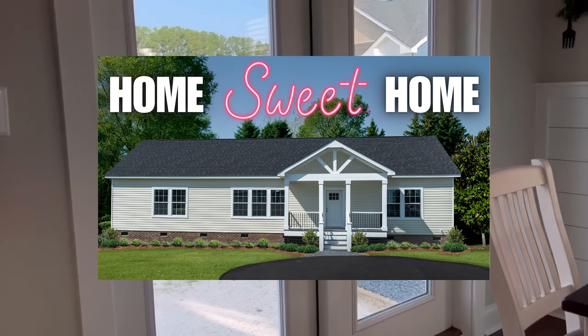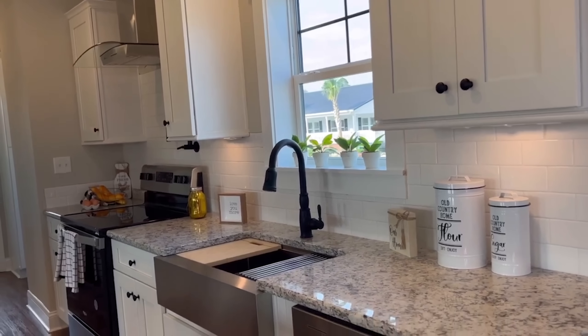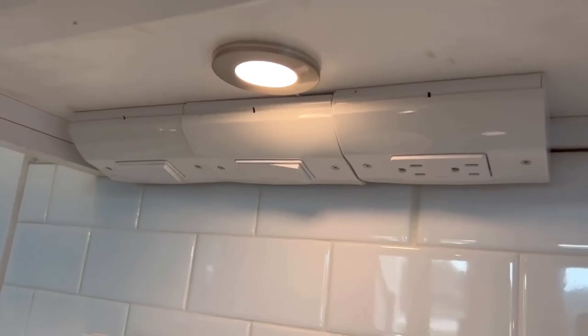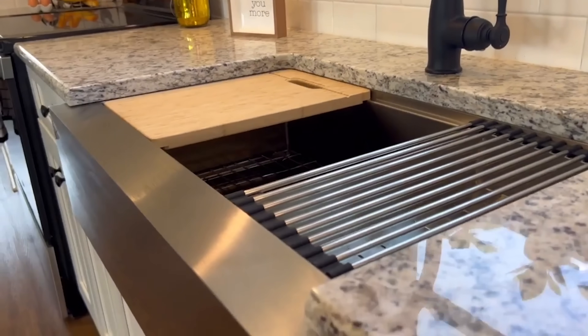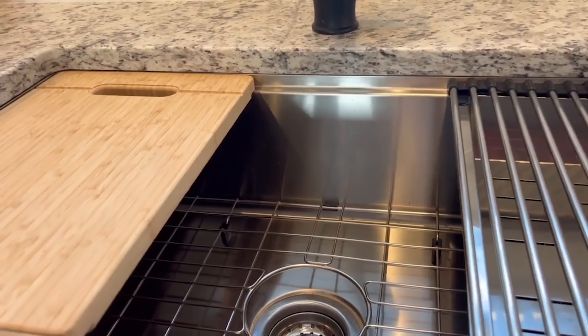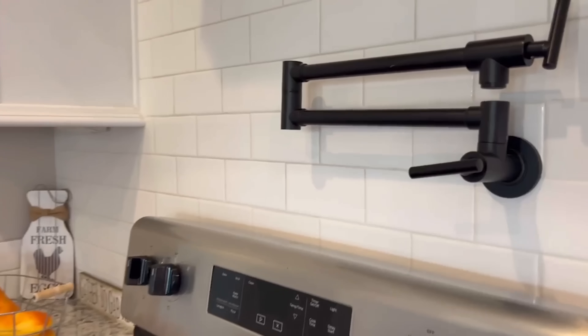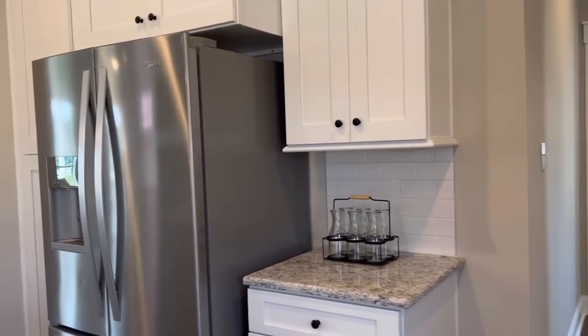Further into the kitchen — same countertops over here, stainless steel appliances. We've got the farm sink. Check this out: they have lights under their cabinets, and this is where your plugs are. I'm going to open a cabinet door here — we definitely have adjustable shelves and these are soft-close cabinets. Here is the kitchen faucet, matte black, same as the pulls and the rest of the faucets in the home. More cabinets and even some cabinets above the refrigerator.